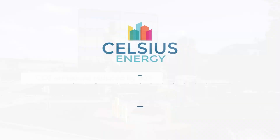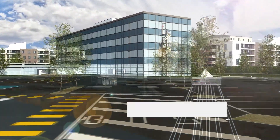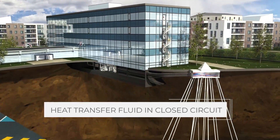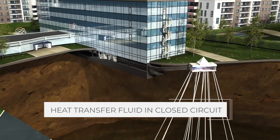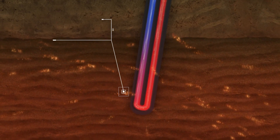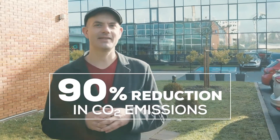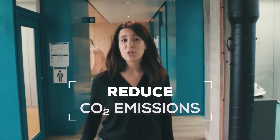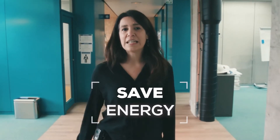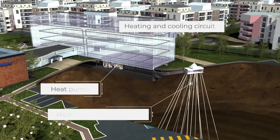Celsius Energy specializes in sustainable heating and cooling through shallow geothermal installations. They use subsurface expertise and intelligent systems to significantly reduce CO2 emissions by up to 90% and cut energy costs by an average of 50%. The company emerged from SLB, formerly Schlumberger, a global leader in energy and technology.